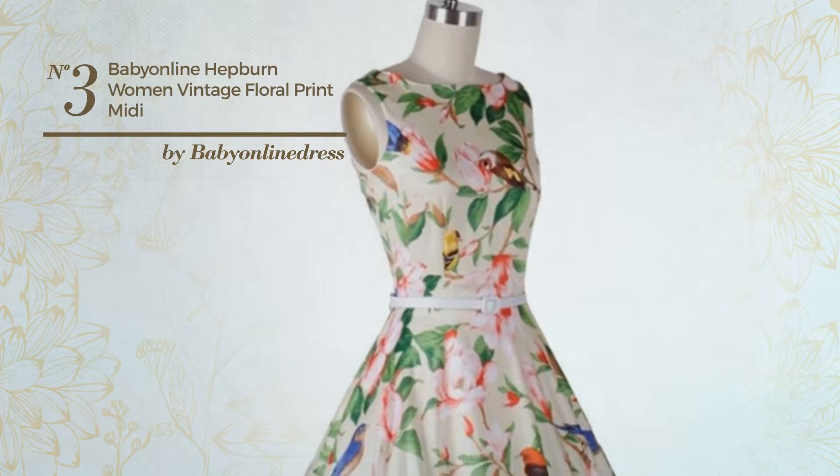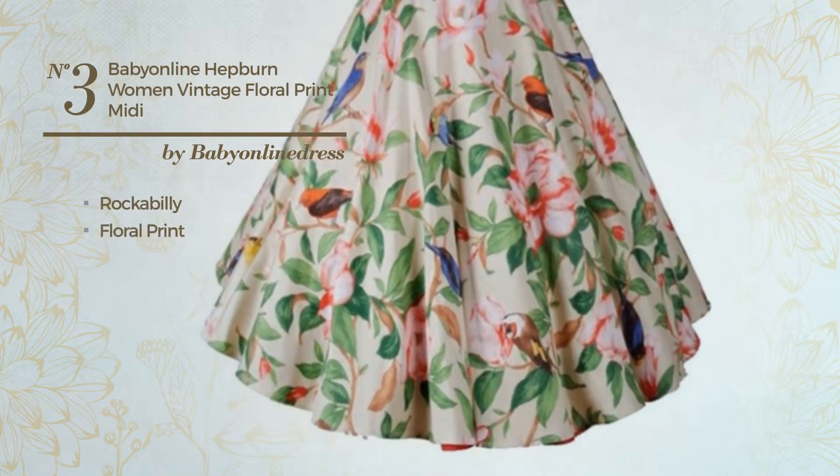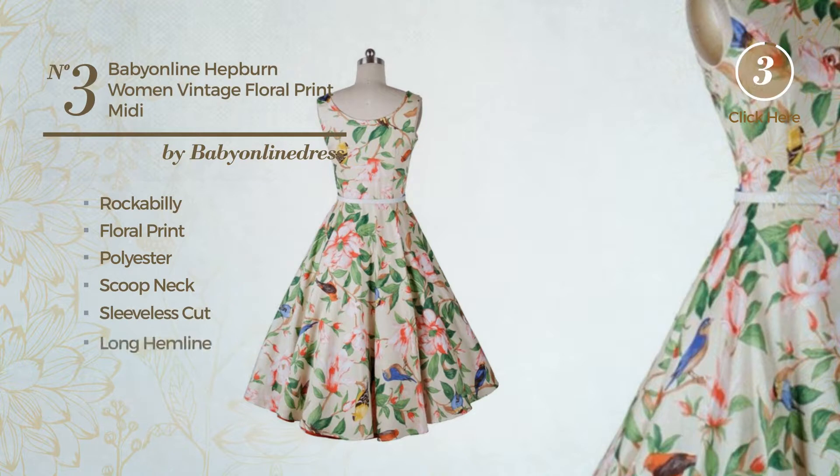Number three: a formal midi-length dress featuring a charming rockabilly design with floral print, made of warm polyester. This dress includes a scoop neck, sleeveless cut, and long hemline. Available solely in this color.